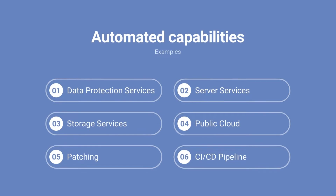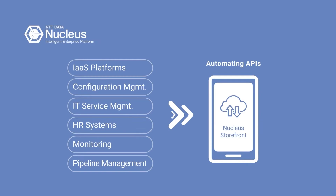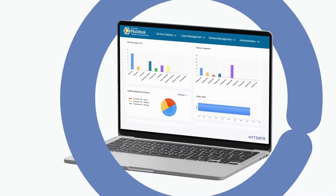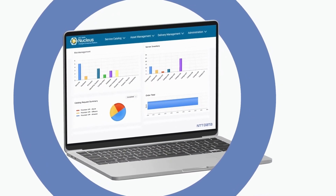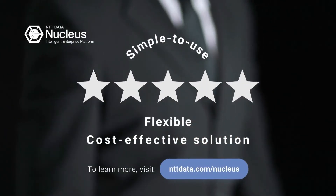Nucleus Storefront automates your most common workflows. Use it to handle data protection, server and storage devices, public clouds, and more. No longer deal with a separate manager for each component, then somehow fit them all together. With Nucleus Storefront, you get a simple-to-use, flexible, cost-effective solution.